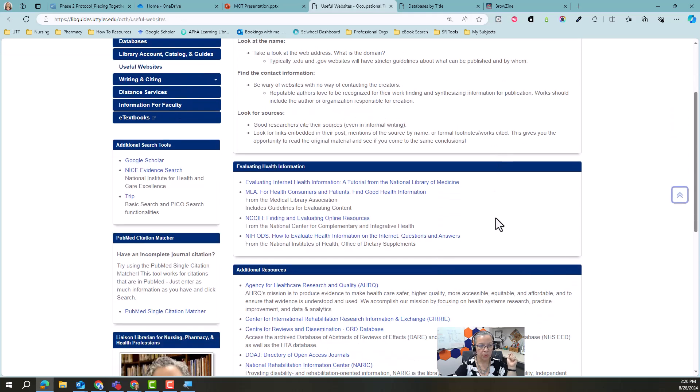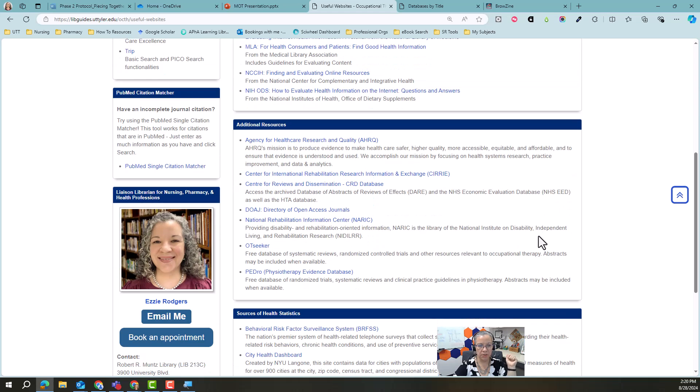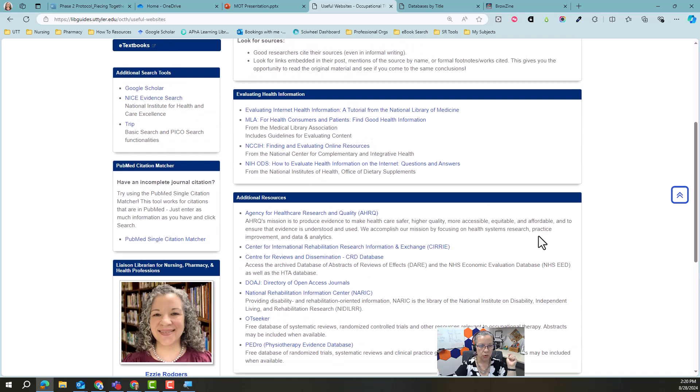I'll just flash this here — it kind of speaks for itself. These are websites that are going to be useful in your research.